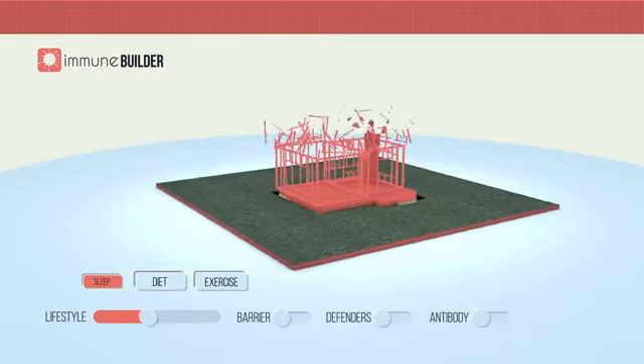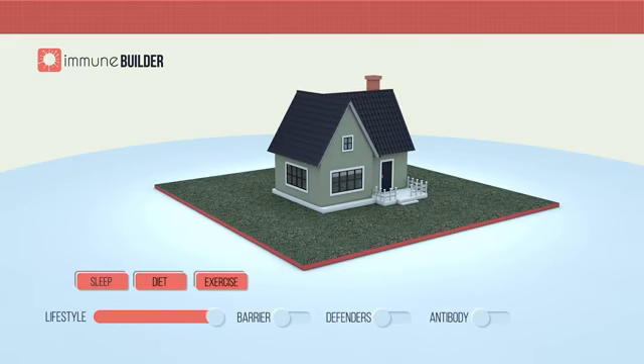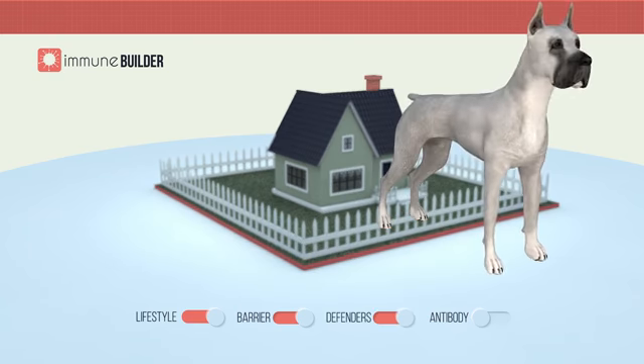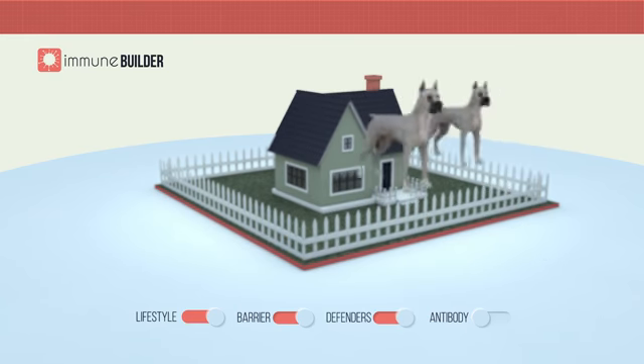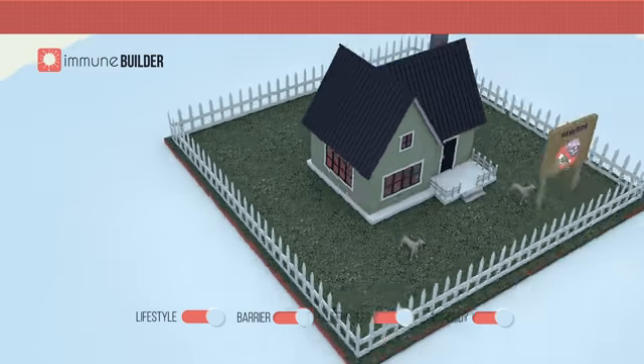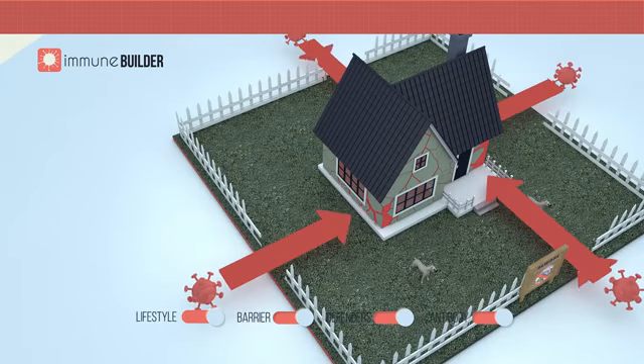Similar to your home, a secure immune system must start with a good foundation. In addition, a secure immune system must have healthy barrier function, specialized immune defenders such as NK cells, and learned antibody response by B and T cells. Any gaps or weaknesses in these layers of protection can leave vulnerabilities in the system.